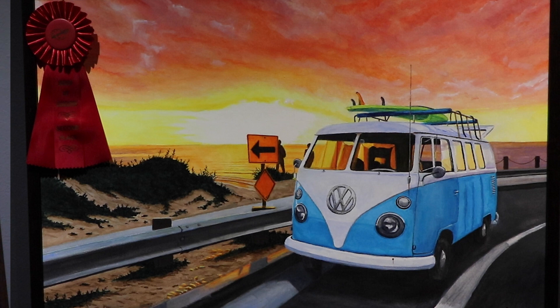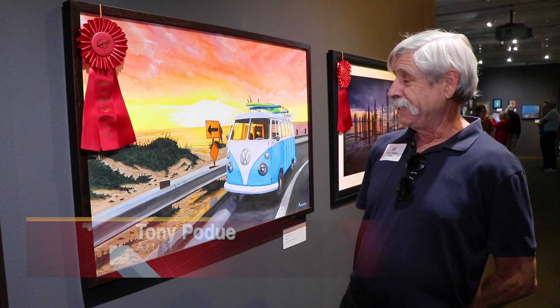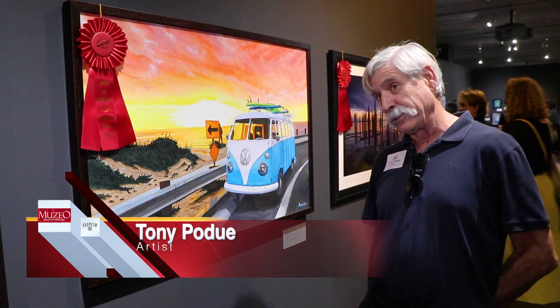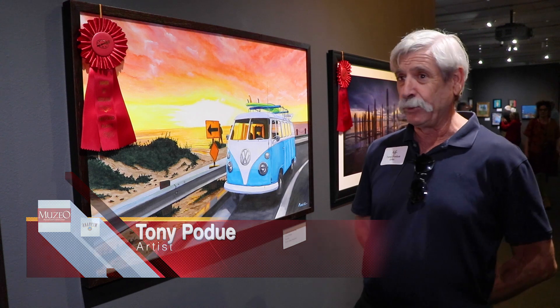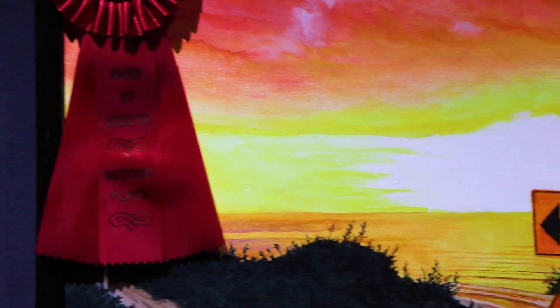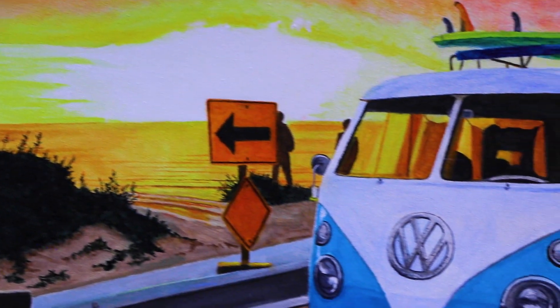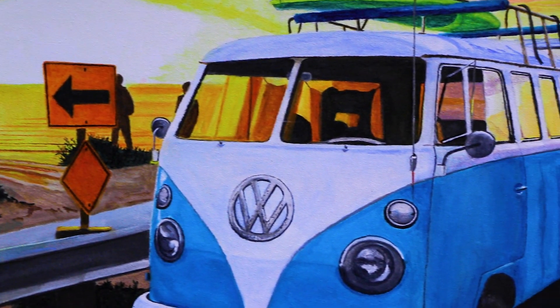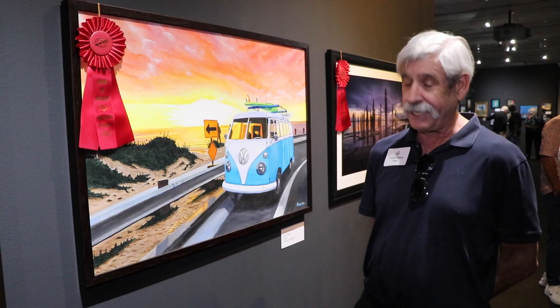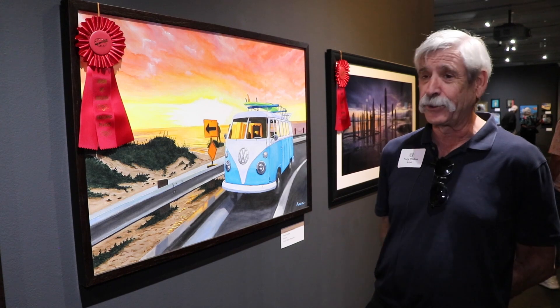It's acrylic on canvas. I'm always looking for something unique and different when I paint, and I love the coast and the nostalgia of the Volkswagen with the surfer community. We owned a Volkswagen when I was a young toddler and it just resonated. I paint photorealism and try to capture exactly what I see. It's a challenge, but when I get it, it does okay.